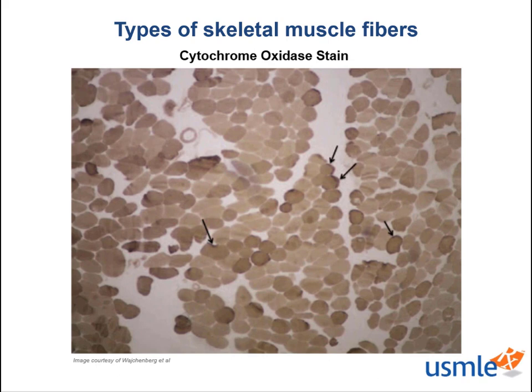With this special stain, we are able to loosely categorize muscle fibers based on their mitochondrial, and by extension, cytochrome oxidase content. A deeper red color that we expect of type 1 slow twitch muscles represents increased mitochondrial density, as seen in this fiber here.